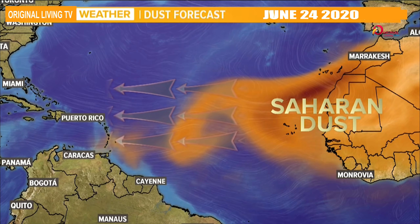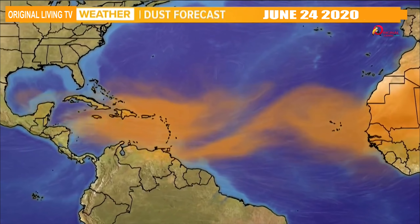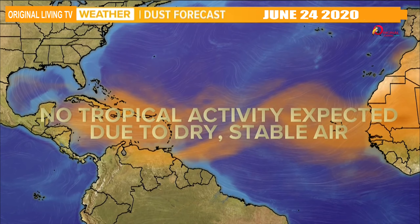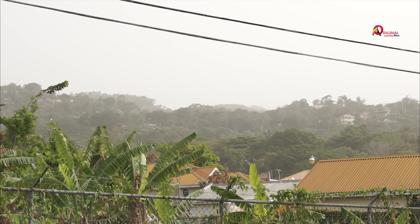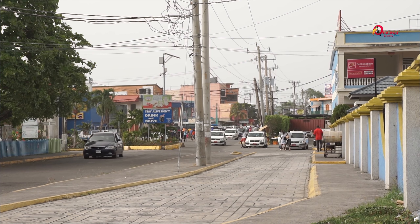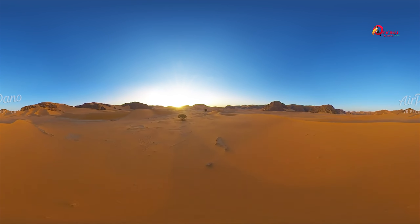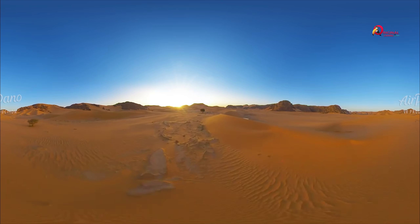The dust was first seen blowing off the African continent on June 7th. So what exactly is Saharan dust? According to Google, the dust is a mixture of dirt and sand from the Sahara desert, which covers most of North Africa.